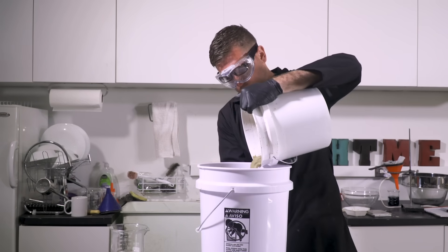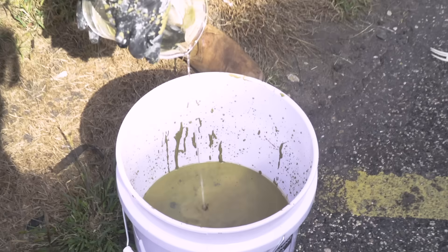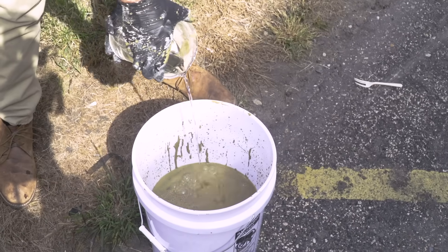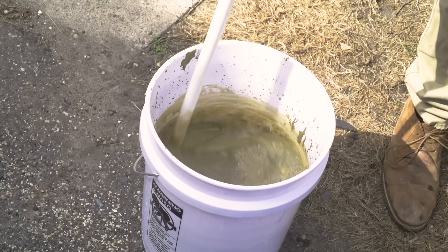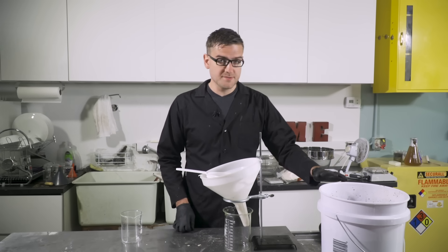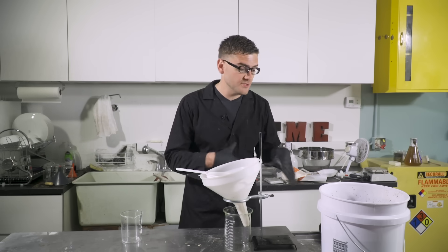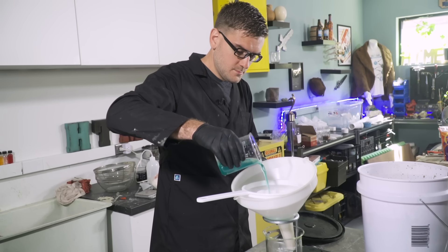Now that I know what to expect, I'll get started on the full batch. Well ventilated outside, add the sulfuric acid very slowly. The sulfuric acid reacted with the copper ore overnight and produced copper sulfate, which should now be in solution, and most of the solids should have settled. So I'm just going to take from the top, strain it, and then I can begin electrowinning.